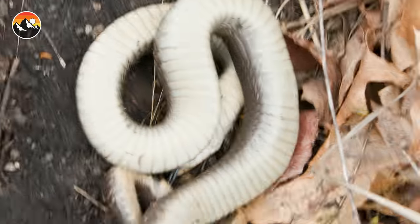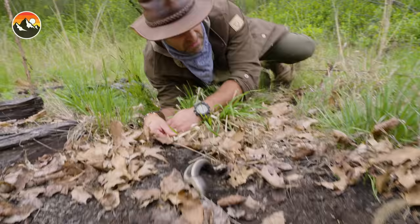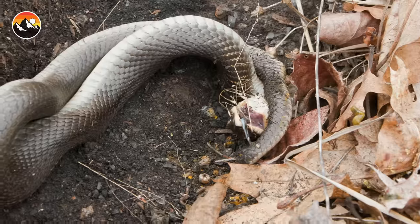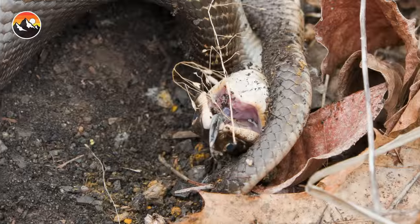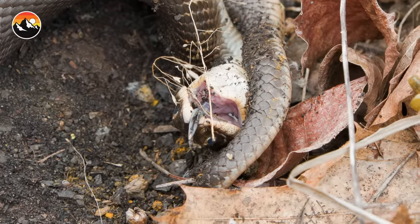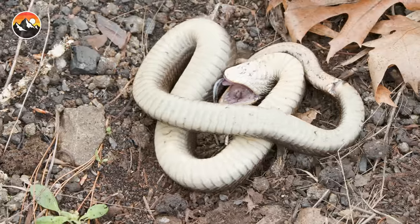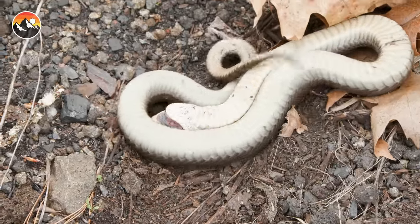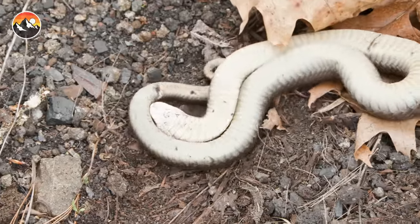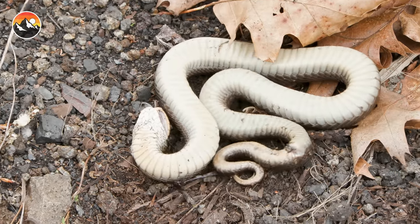Look at this. I'm getting right down into the mix of it. This is exactly what we were hoping to see. On its back, revealing that lighter coloration, mouth gaped open. You don't want to eat me. Look, it's drooling. That is so weird.